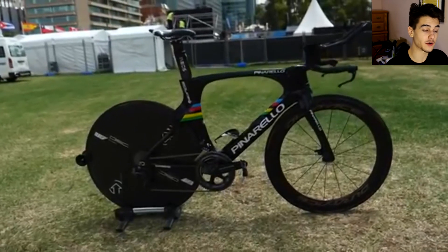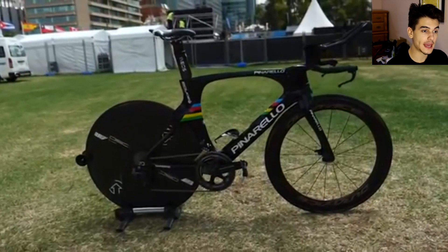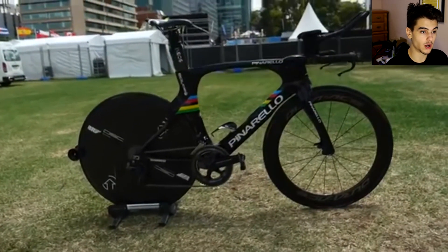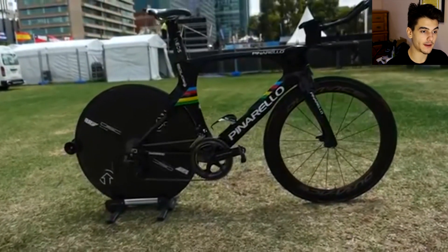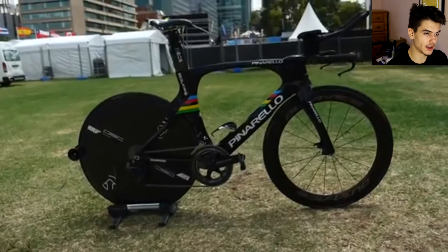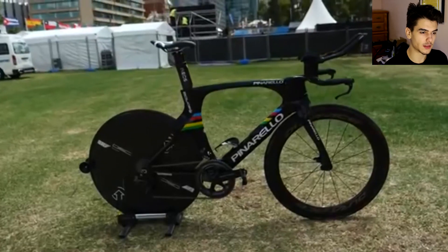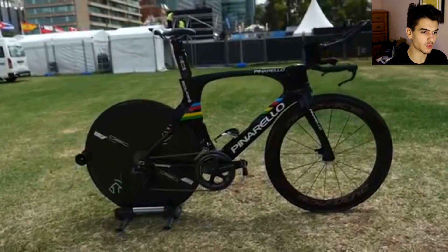Looking at the bike, you can see it's very clean and aesthetically pleasing. It has the world rainbow bands on it. They are sponsored by Shimano, Pinarello, and their handlebar sponsor is Most, which is Pinarello's subsidiary brand. They have an Elite bottle cage at the very bottom which looks more aerodynamic than their usual bottles, and they have an upper mount as well — but you wouldn't be using that for a TT race.